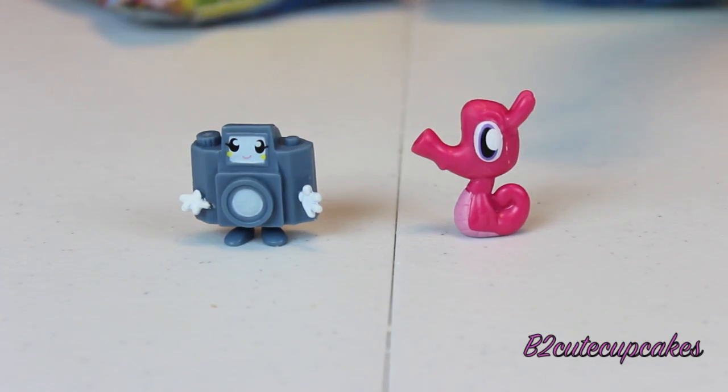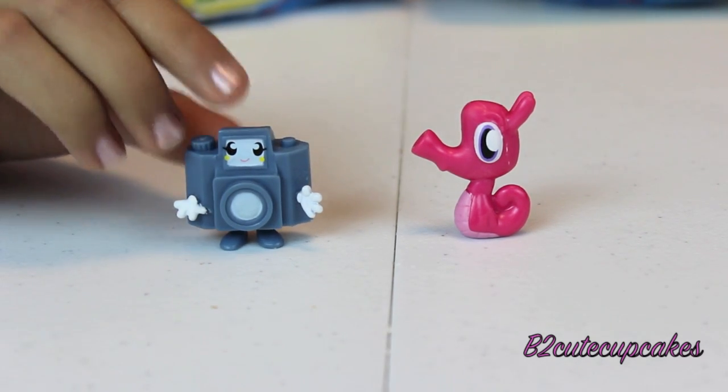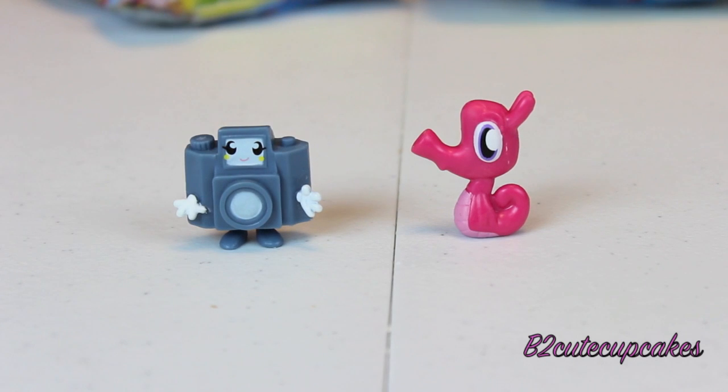Look, I got Shelby and Holga. They're super cute. Look at this camera. And this one is a seahorse — she's pink. How cute.